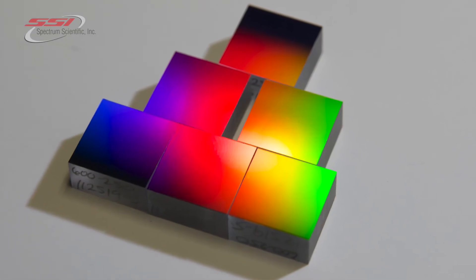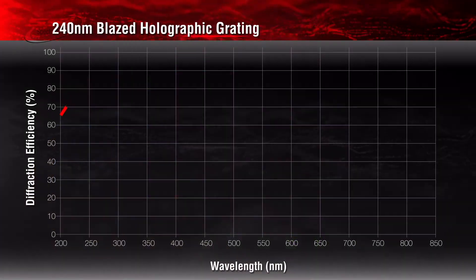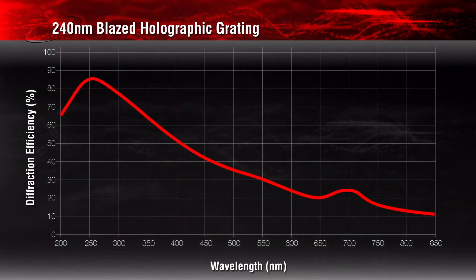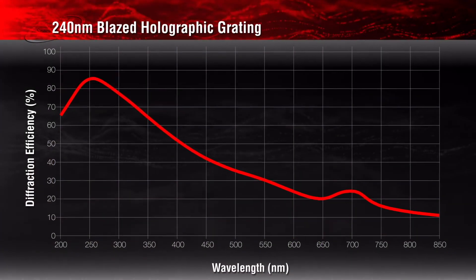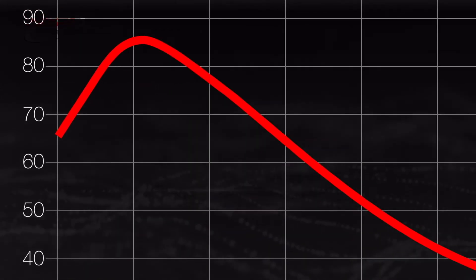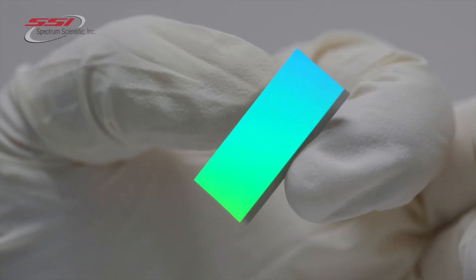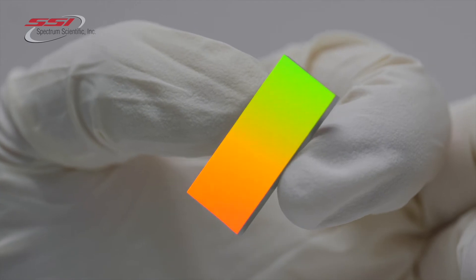SSI is one of the few companies in the world to offer blazed holographic diffraction gratings. Our proprietary blazing technique allows us to optically blaze our gratings without ion etching, which results in high peak efficiency and low stray light across the ultraviolet wavelengths. This allows for the manufacture of significantly higher fidelity gratings compared to ion etched processes.